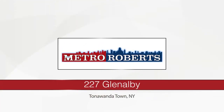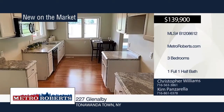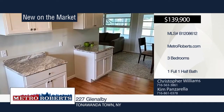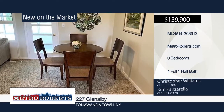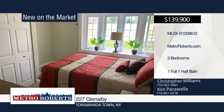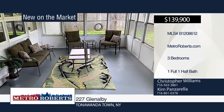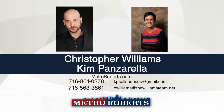Take a tour of this beautiful 1,250-square-foot, three-bedroom, one-and-a-half bath Green Acres storybook ranch. It offers maintenance-free vinyl siding with new architectural roof. The new kitchen boasts a built-in microwave and dishwasher. Additional features include formal dining room, living room with wood-burning fireplace, enclosed Florida room, full bathroom with custom ceramic tile, and an additional half-bath off the third bedroom. Come see this very desirable property before it's gone. Make an appointment today when you contact Christopher Williams and Kim Panzarella.